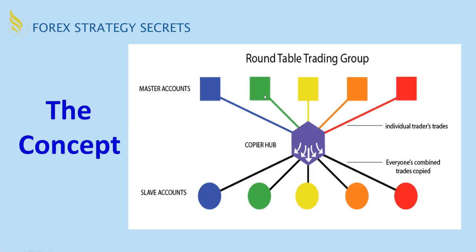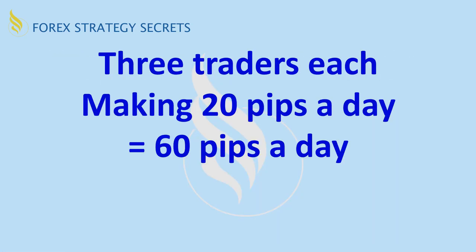Now there might be some traders that have a negative one day and others have positives, but it's the average of whatever is taken, positive or negative. That's the concept we're putting together. Why and how does this work? Well, let's take three traders each making 20 pips a day — that'd be 60 pips.